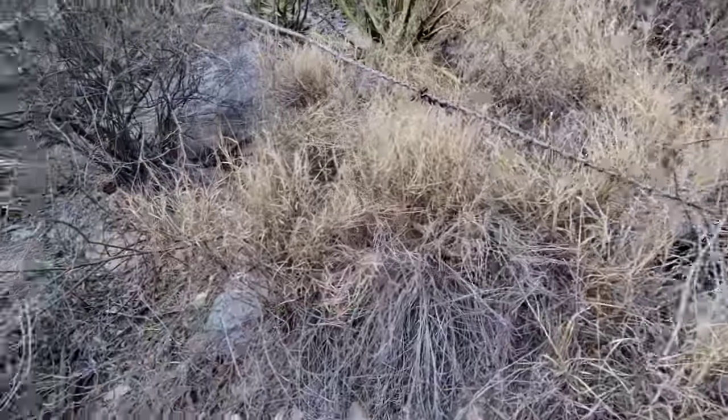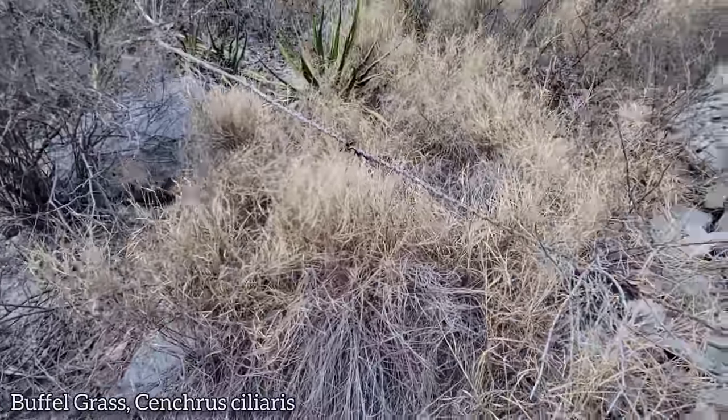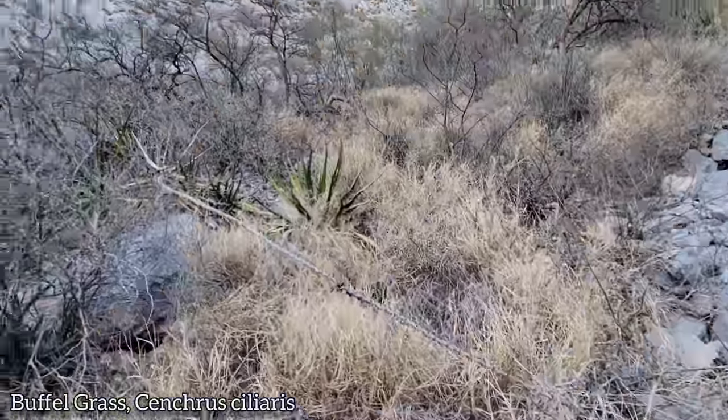They got buffalo grass here too — horrible invasive that's still actively being seeded for cattle. Smothers everything.